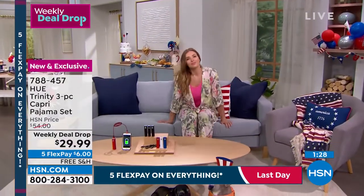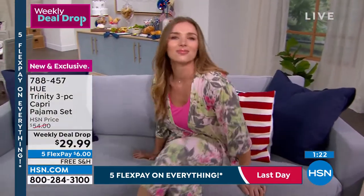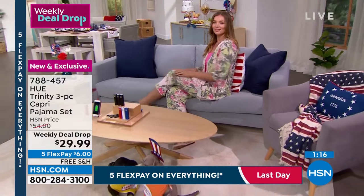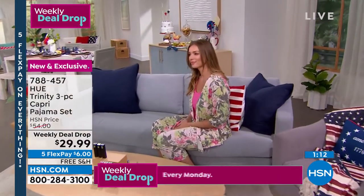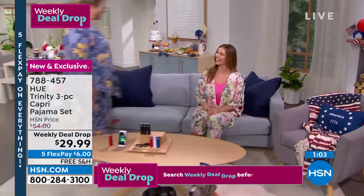It's a versatile set: wear the entire set around the house, then lose the kimono at bedtime for the tank and capri. In the morning, throw the kimono back on — you can answer the door, walk the dog, take the kids to school. Then throw it on with a legging, jean, or capri jegging. It's machine wash tumble dry, easy to care for.